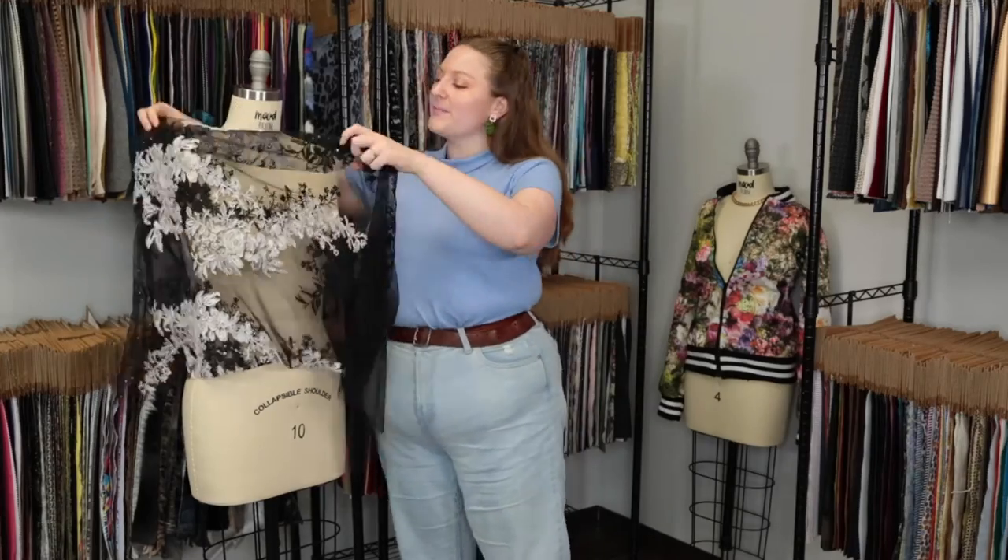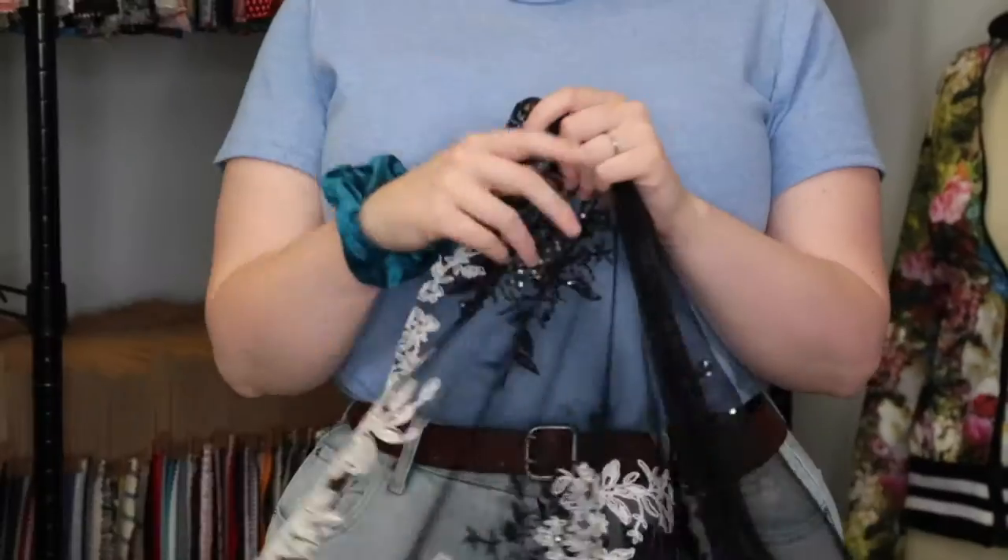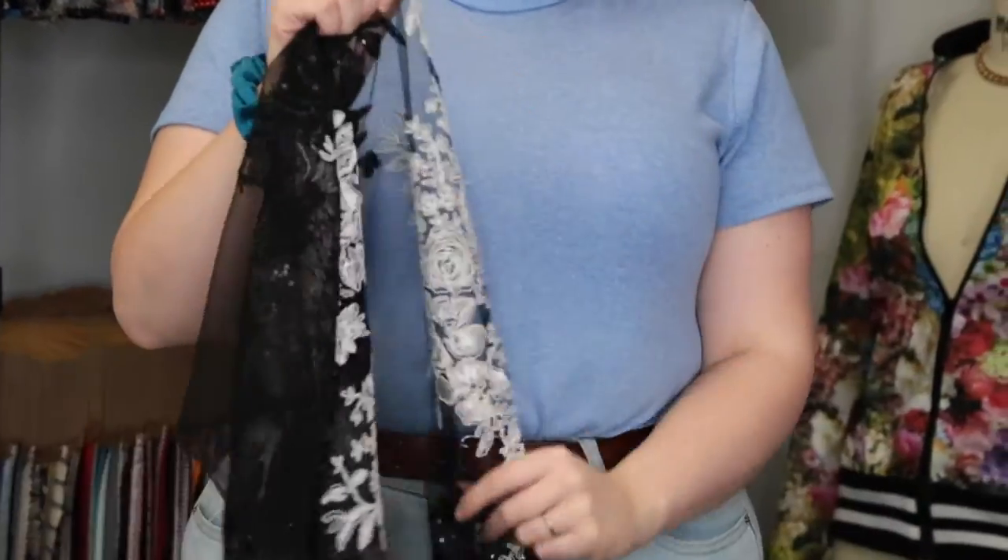Hey there, it's Molly and I'm hanging out at moodfabrics.com working with product number 127933 - Mood's fancy black and white floral corded and sequined embroidered lace. This product has a textured, slightly dry hand, although it's not unpleasant to touch.